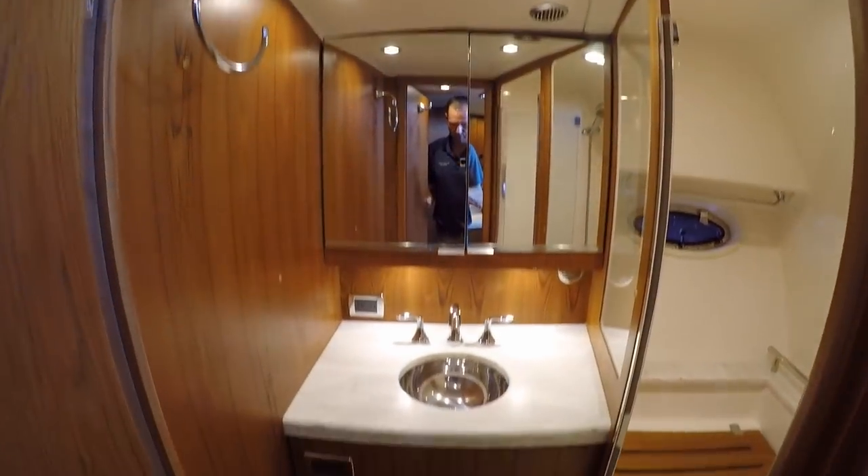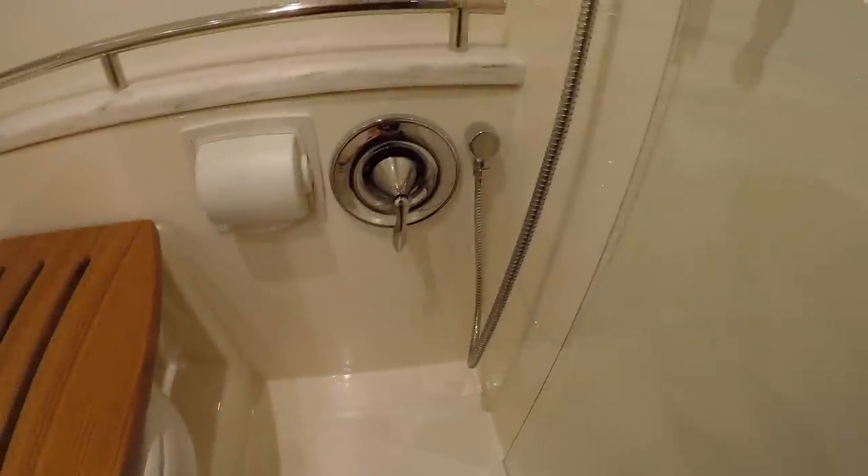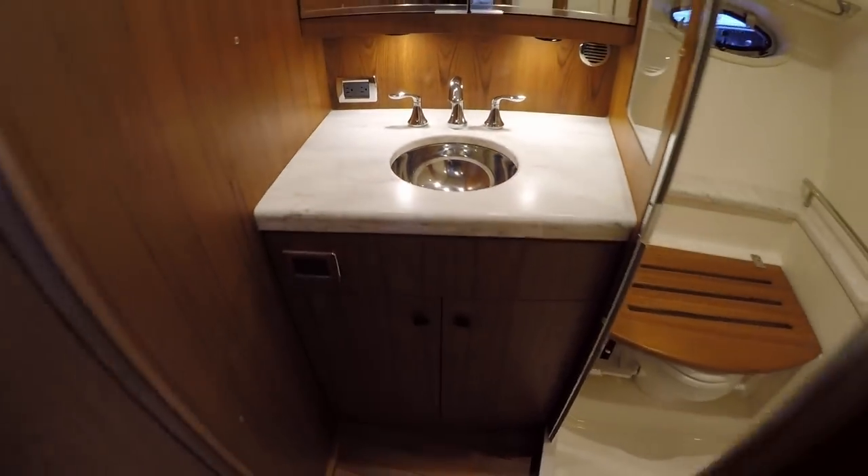This bulkhead pins in place but will come out — you'd need both hands, but basically it comes out and makes a full master suite. Beautiful head with a separate shower and storage. All the woodwork is in great shape. Here's your separate shower with a hatch, and a vacu-flush head. Everything's perfect — no corrosion on the drains — and that's throughout the whole boat. It's been very well cared for.